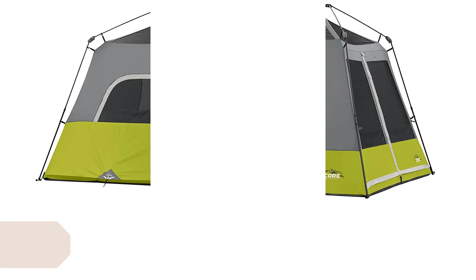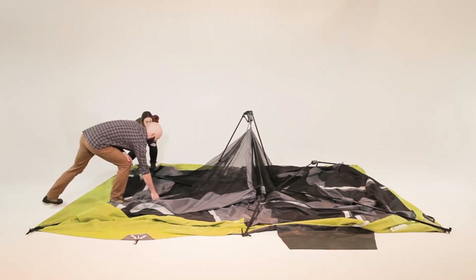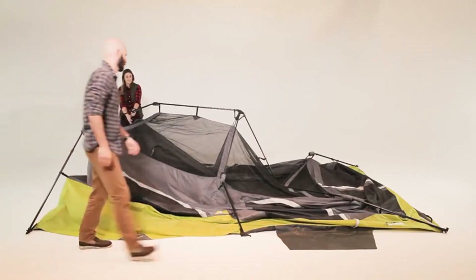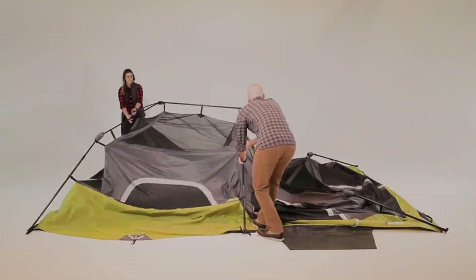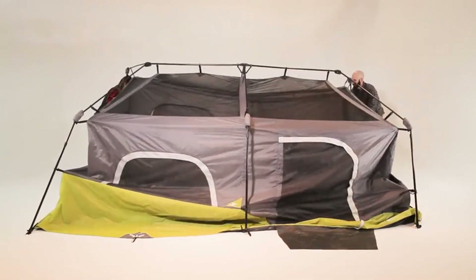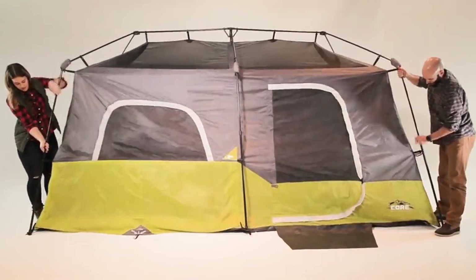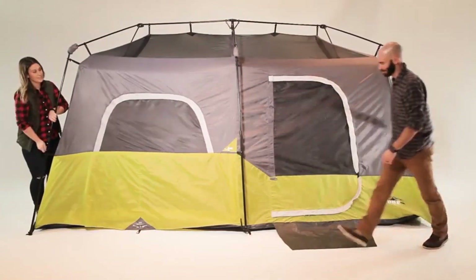This instant tent features a fast and easy setup, a room divider to separate kids from adults, and an electrical cord access port. It's a tough-looking tent, and judging from how well it was made, you can see that the stitching holds up to any strain.